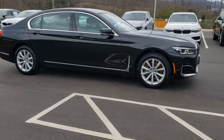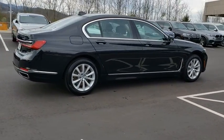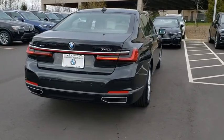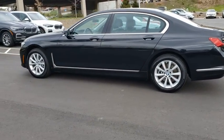We are pleased to show you the 2020 BMW 7 Series. The BMW 7 Series is the BMW flagship. This full-size sedan has always represented the top of luxury and technology. This vehicle has less than 20,000 miles. Here are some of this vehicle's great options.